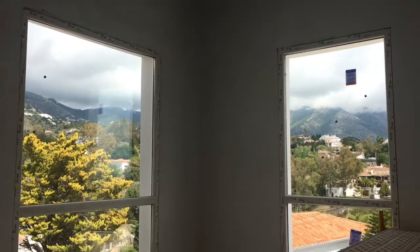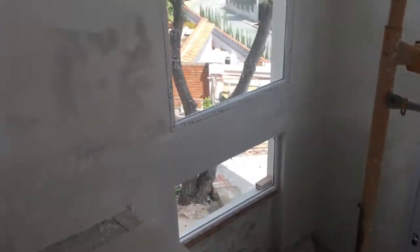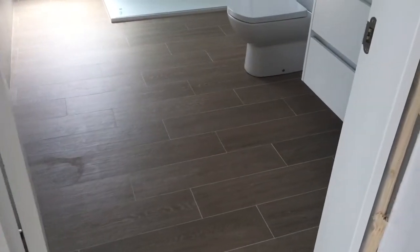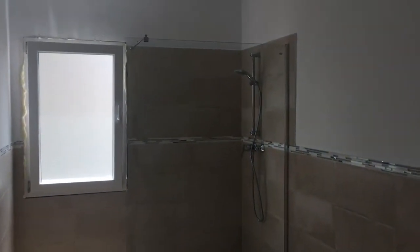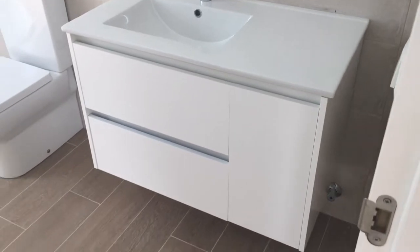As you can see, the windows are in — beautiful light, lots of space. Francesca's bathroom is finished apart from the accessories and towels. The wooden-look tiles are great — nice, clean, clear, simple, lots of space, which is what we wanted.